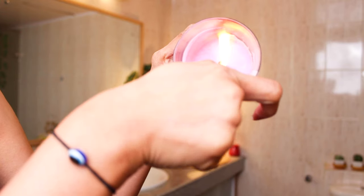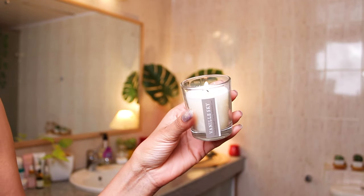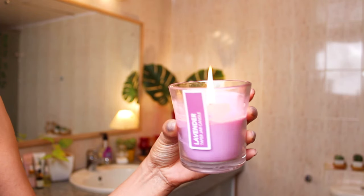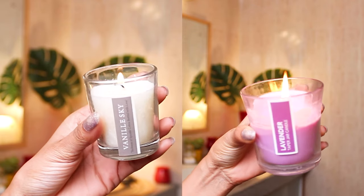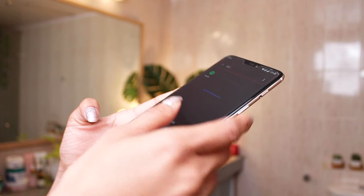Let's start by lighting some candles. These two are from Home Center — this one is a vanilla scented candle and this one is a lavender taper jar candle. They both smell divine. I like to mix the scents whenever I'm having a shower, so I like to use two candles at a time.